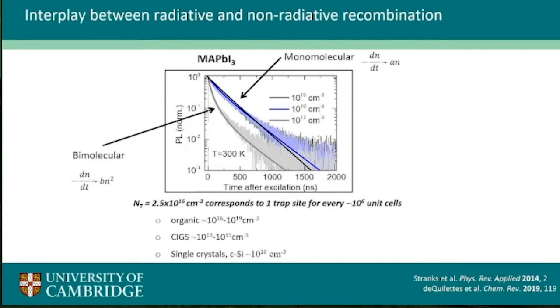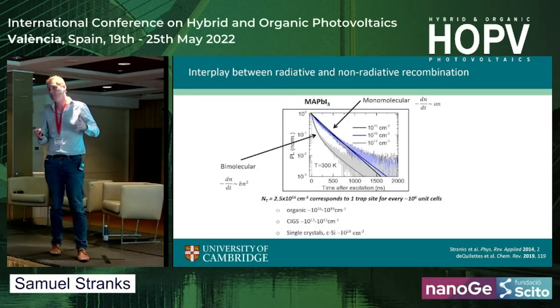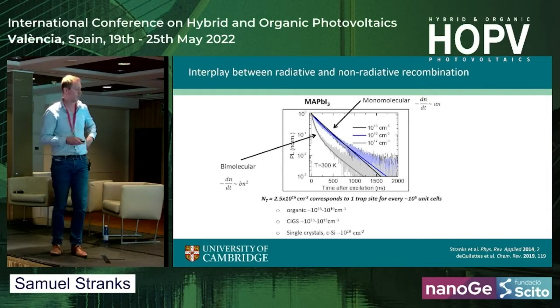This speaks to the defect tolerance of these materials — very high trap densities but not so problematic. Since this time, trap densities have come down with passivation and other improvements in film processing, and now are on the order of 10¹⁵, maybe 10¹⁴ per cm³ in the best thin films, and lower still in single crystals.